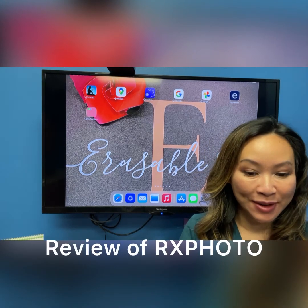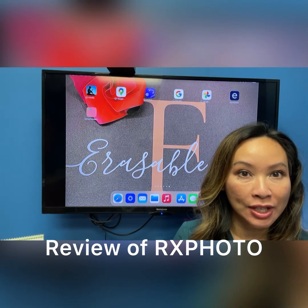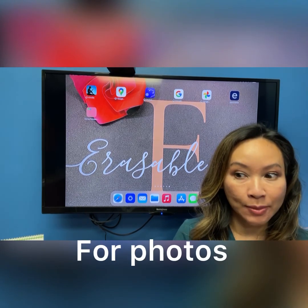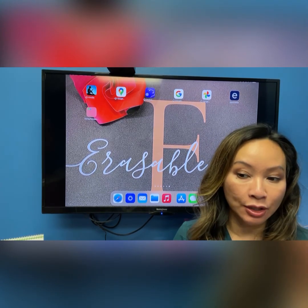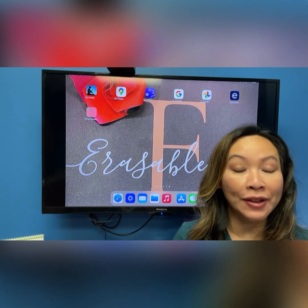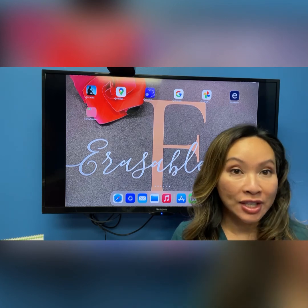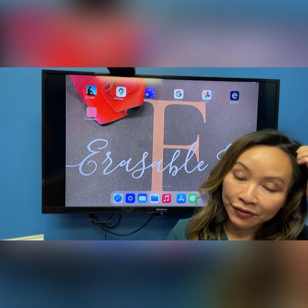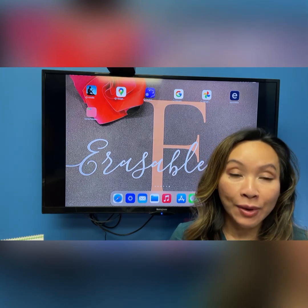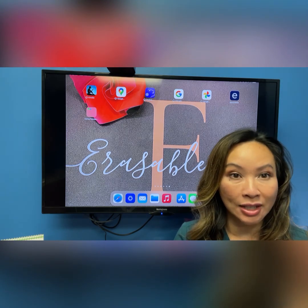Hi everybody! This is Loretta from Eraseful Inc. I've gotten a lot of questions about RxPhoto and I wanted to show you guys how I'm currently using it. It's my current EMR system. I do use something else for point of sale — MindBody — and for scheduling, but I am using RxPhoto for my photos as well as my documentation. The first thing I want to say is there is no perfect EMR in my book for aesthetics, at least not yet. However, this is probably the one that's closest to it, and I do like using it a lot.